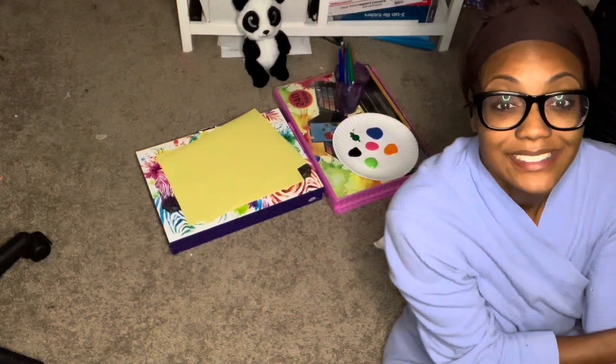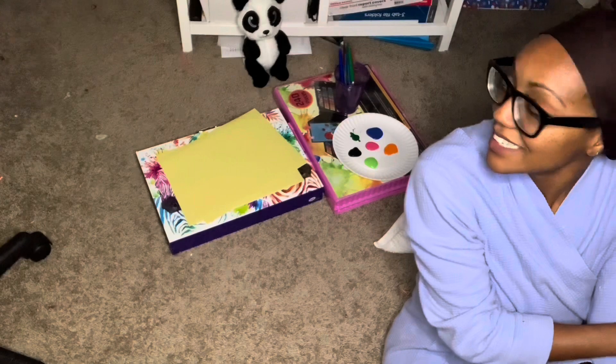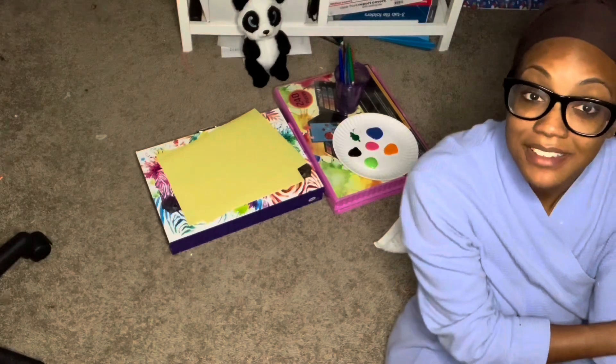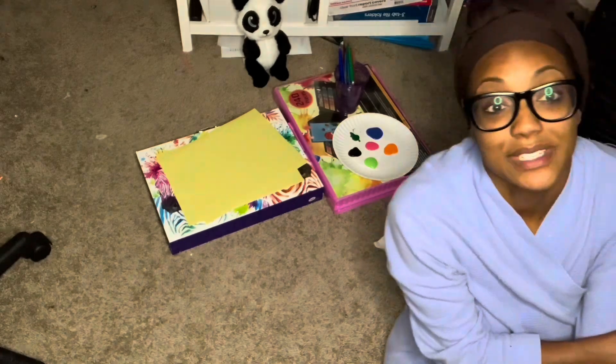Hello! Southwest is getting dressed, but we are doing some arts and crafts. And I know it's not Wednesday — it's Tuesday.